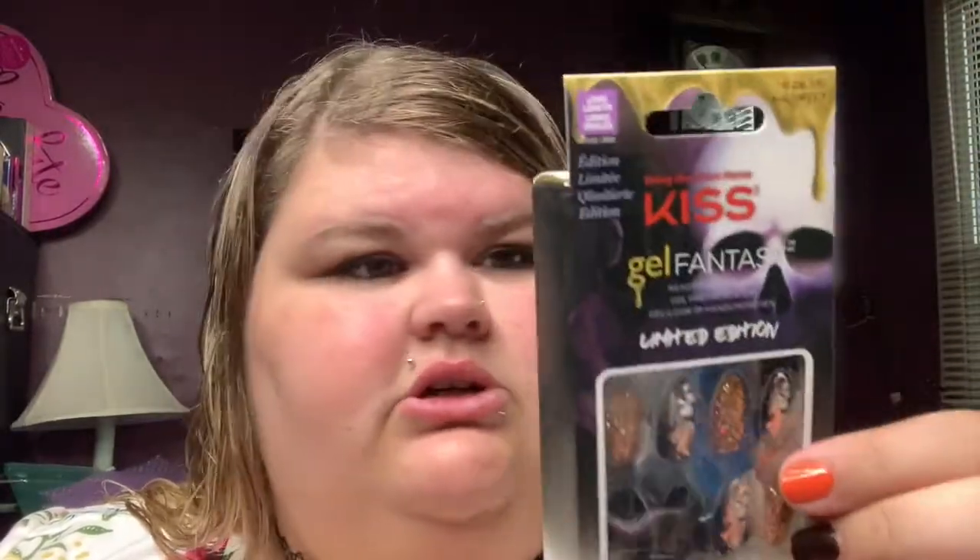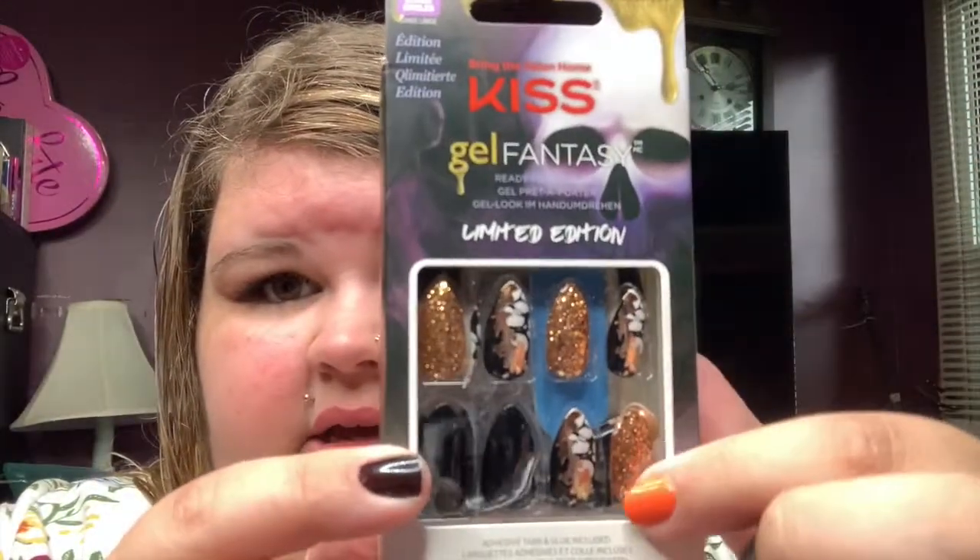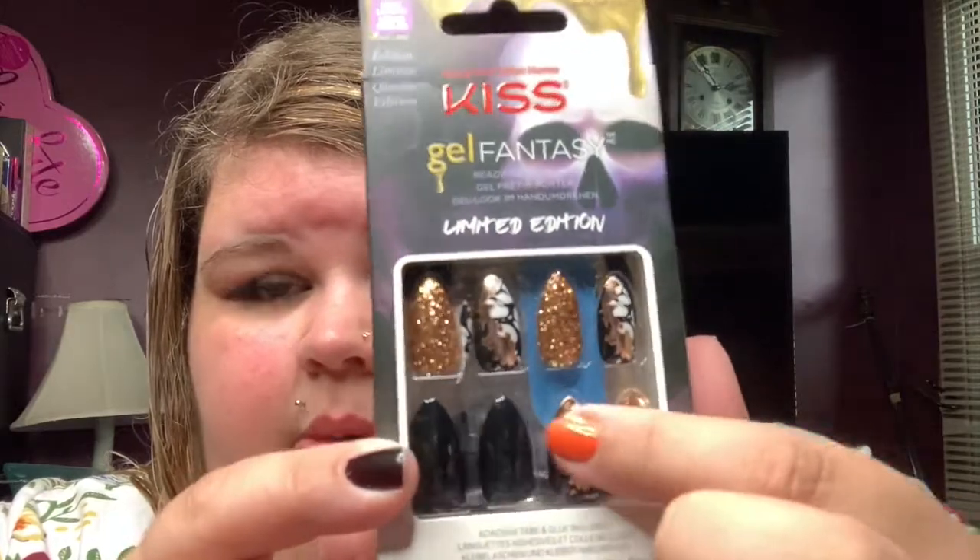These are fall nails — it doesn't say the exact name on here — but they're supposed to be like a gold glitter, marbly-type effect with some foil. They're cute, but they kind of curve, which I'm not a huge fan of.